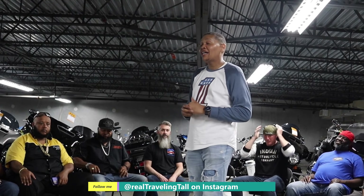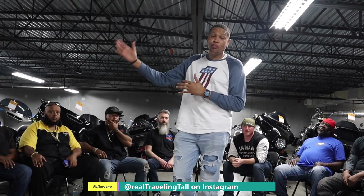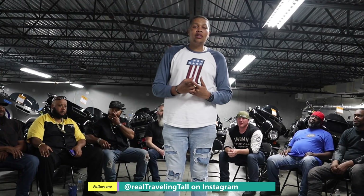Alright everybody, it is a wonderful day in Sanford, Florida today. Actually it's raining, but it's a wonderful day because we're in a motorcycle shop. We're in the Harley-Davidson dealership, Seminole Harley-Davidson in Sanford, Florida.